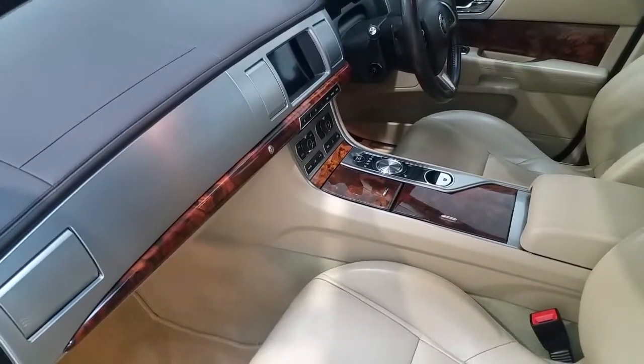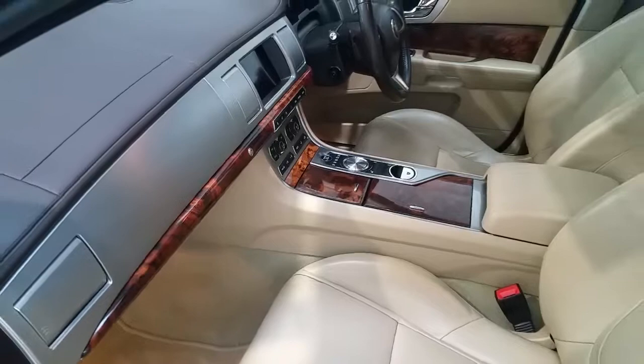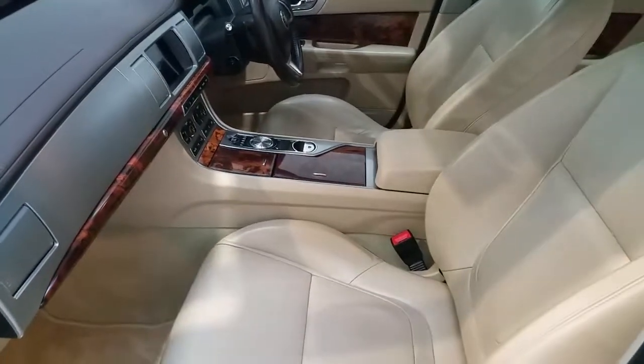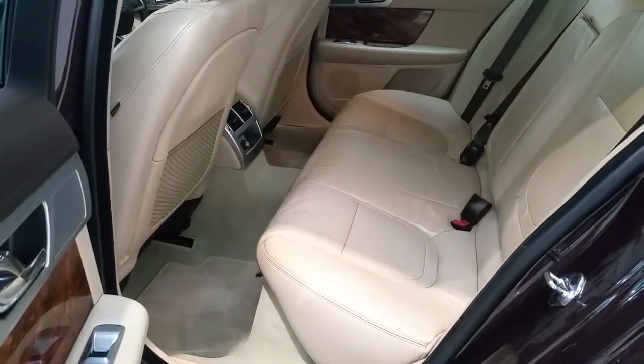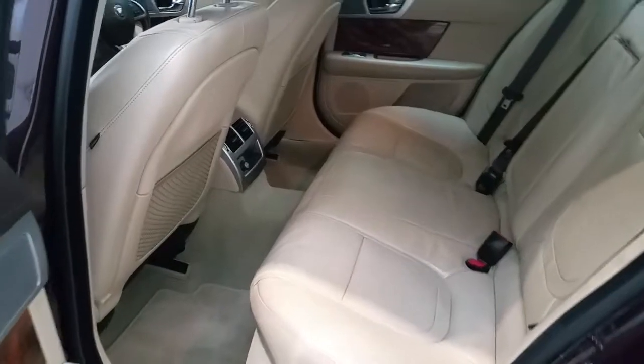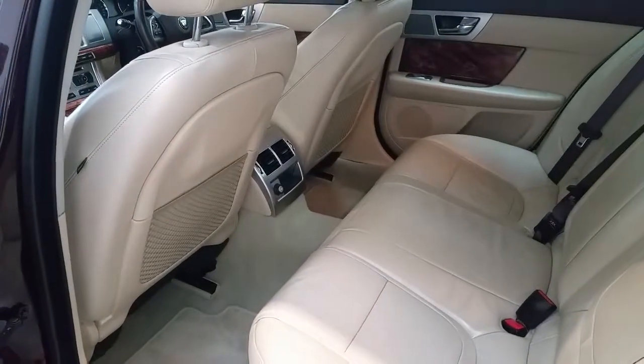The vehicle is fitted with sat-nav, plus has a sunroof. And also in the rear has the blonde leather and blonde carpets, which look absolutely stunning.